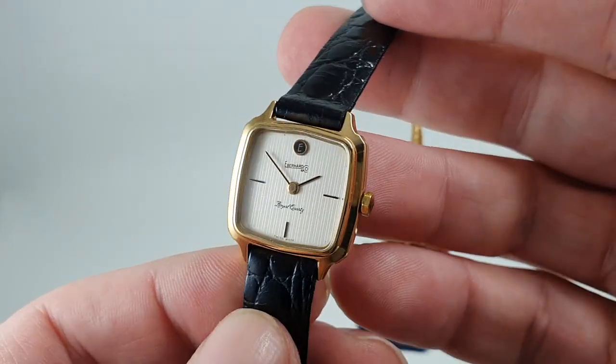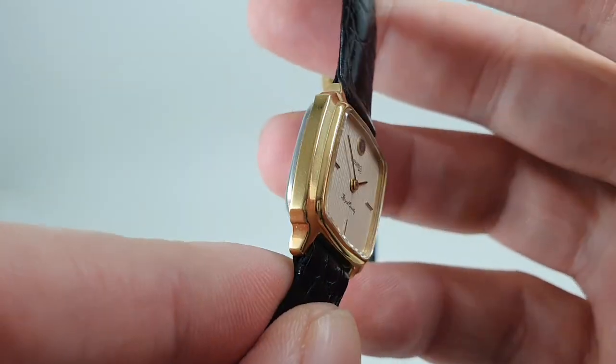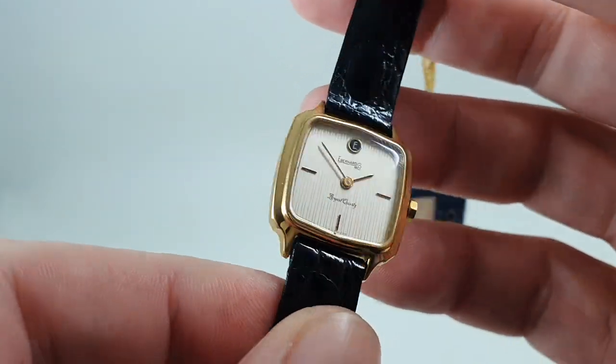It's an ESA or ETA movement inside, six jewels, time only, absolutely perfect condition, completely unworn.